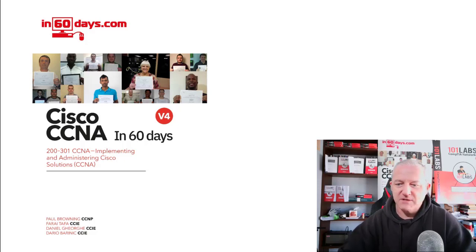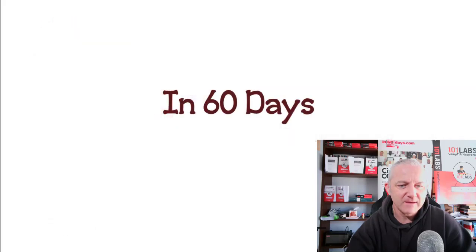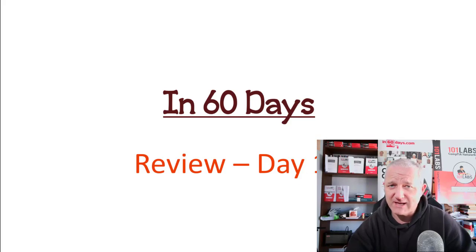Hey, it's Paul. Welcome to the next Cisco CCNA in 60 Days lesson. The book is available on Amazon. Please subscribe to the channel if you haven't already and hit the bell. Today is Day 15 and it's a review day.